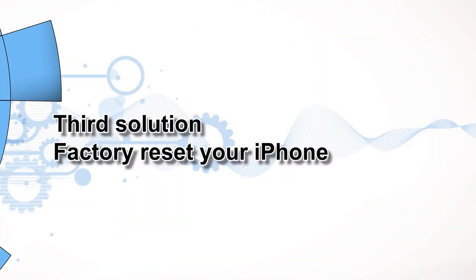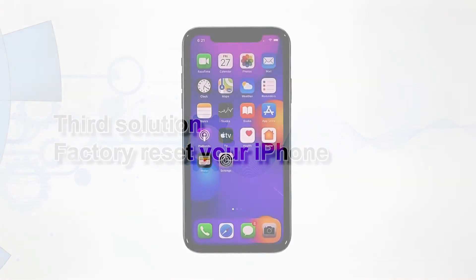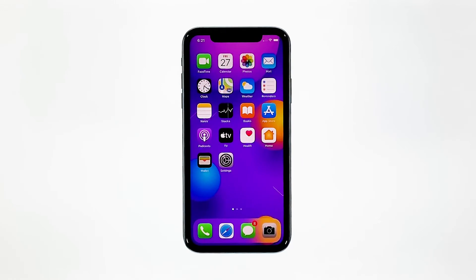Third solution: factory reset your iPhone. If your iPhone still drops its Wi-Fi signal even after doing the previous procedures, then you should reset it. A reset will be able to fix network issues including this problem, but make sure to create a backup of your important files and data because they will be deleted and you may not be able to retrieve them. When ready, follow these steps.